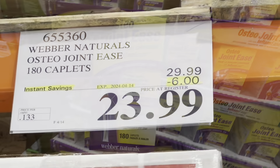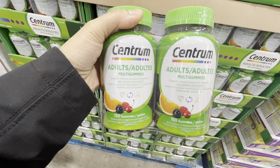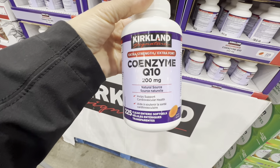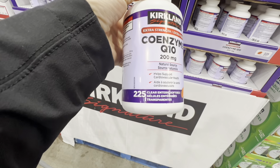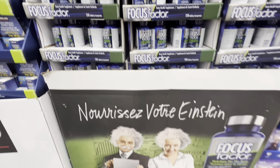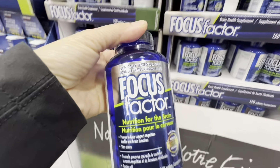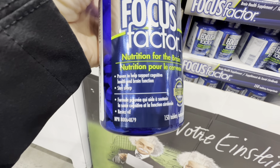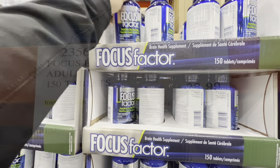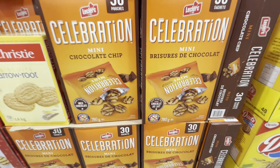Centrum adult multivitamin gummies — 300 total (150 per bottle) — are six dollars off. Kirkland Coenzyme Q10 at 200 mg, good for cardiovascular health, is at the regular price of $40. Focus Factor brain nutrition tablets — 150 tablets in beautiful blue packaging — are six dollars off at just $23.